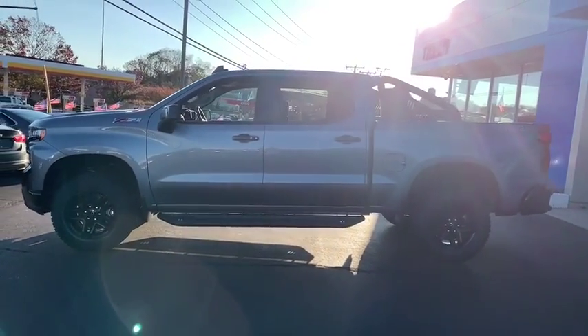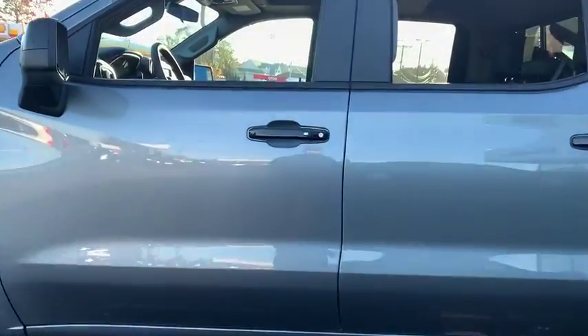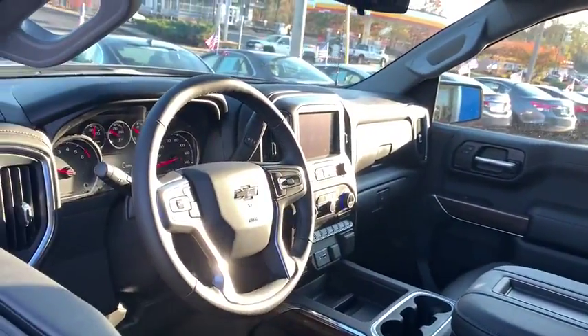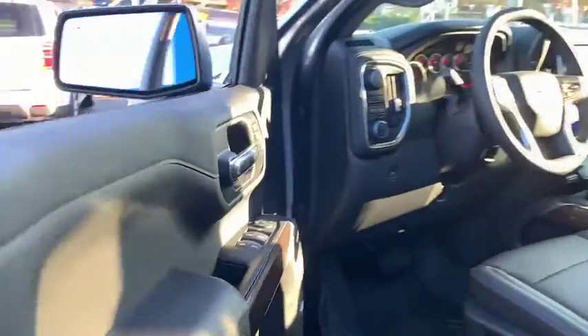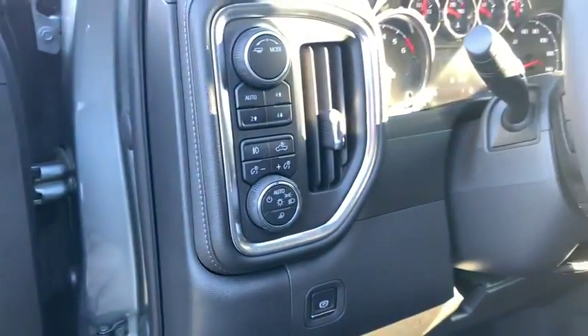Here are some of this vehicle's great options: steering wheel audio controls, traction control, remote engine start, power sunroof, dual airbags, leather wrapped steering wheel, power steering, floor mats, four wheel disc brakes, universal garage door opener, center armrest.